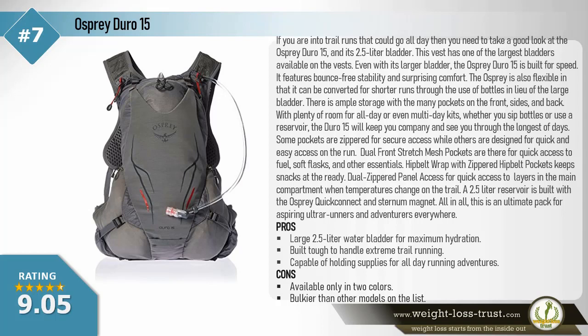Osprey Duro 15. If you are into trail runs that could go all day, take a good look at the Osprey Duro 15 and its 2.5-liter bladder — one of the largest bladders available on vests. Even with its larger bladder, the Osprey Duro 15 is built for speed, mount-free stability, and surprising comfort. It can also be converted for shorter runs using bottles in lieu of the large bladder. There is ample storage with pockets on the front, sides, and back — with plenty of room for all-day or even multi-day kits.